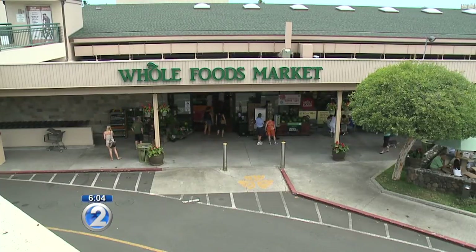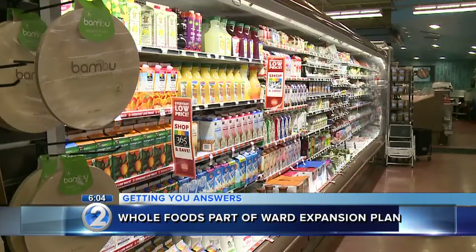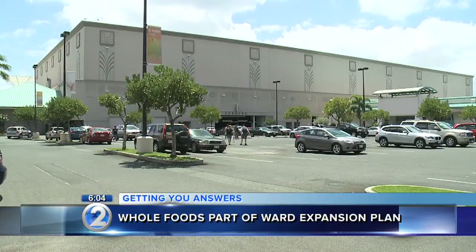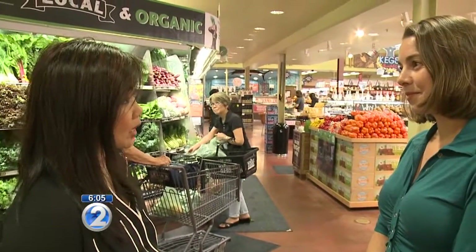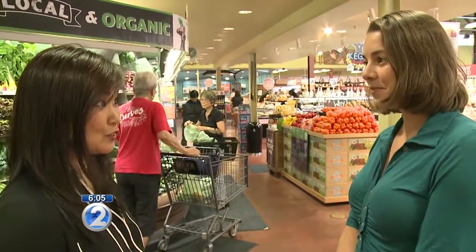Whole Foods Market is returning to its original destination for its new Hawaii store. It has announced plans to open its fourth and largest store in Hawaii at Ward Village. Six years ago, Whole Foods tried to do the same thing. What is it about the Ward area that Whole Foods liked? Because this isn't the first time that you've sought a location there.